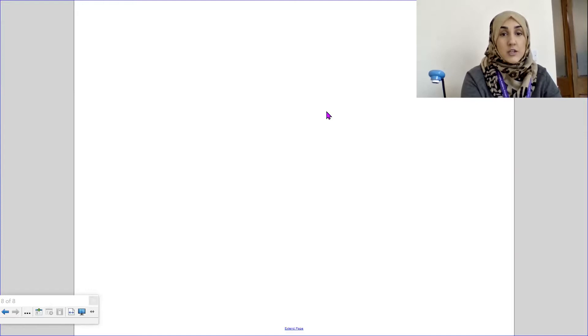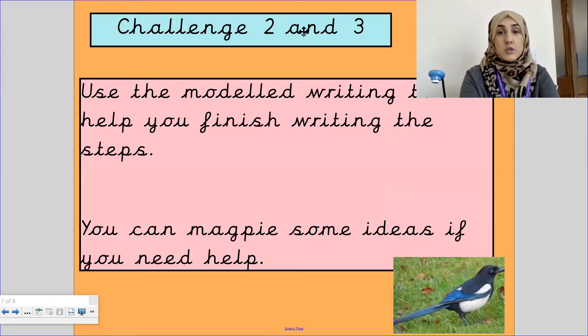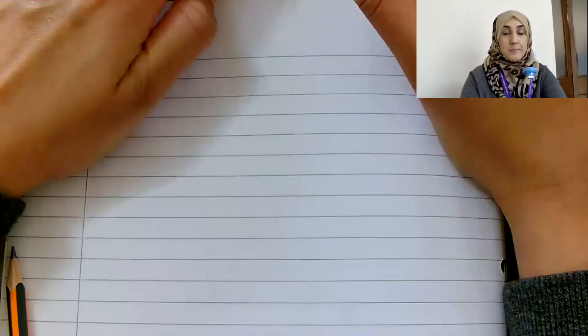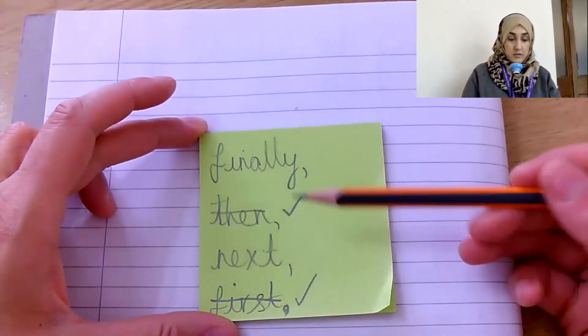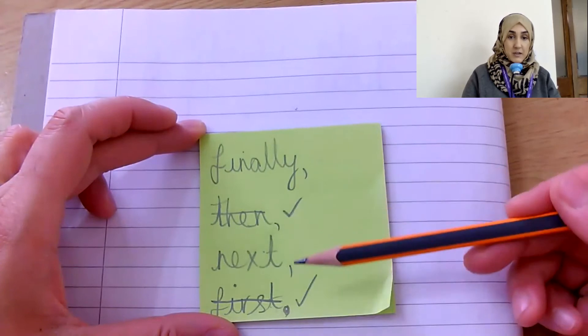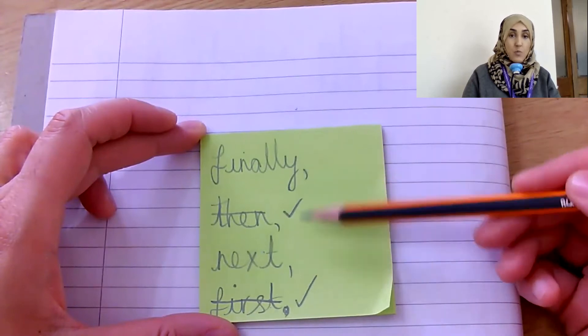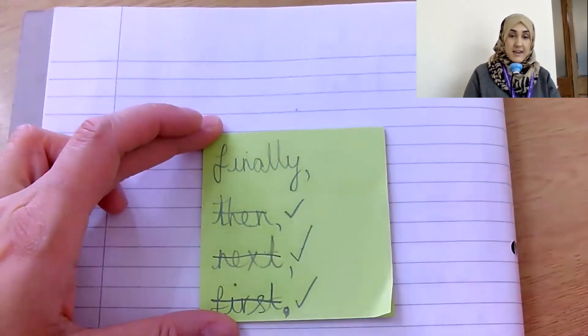Let's move on to our writing. So our next sentence — I'm going to use my time starter. I've used 'first', I've used 'then', so I'm now going to use my next time starter. Is it 'finally' or 'next'? Well done — I'm going to use 'next' for my third step.